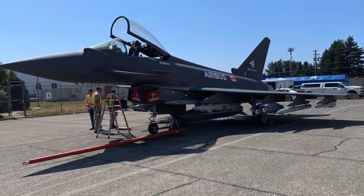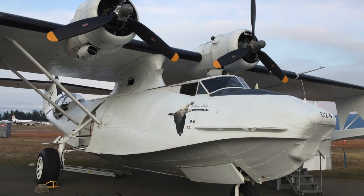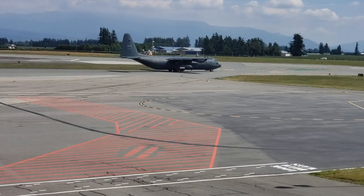The Abbotsford Airport is also home to Canada's largest air show, which features both military and civilian aircraft from all over the world and attracts nearly 300,000 people over the course of the event.